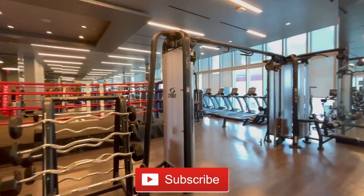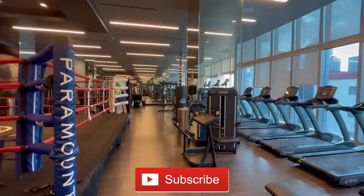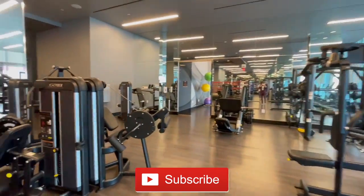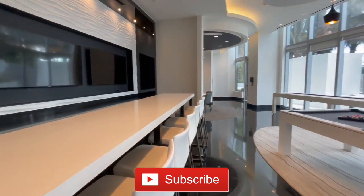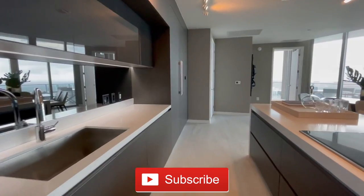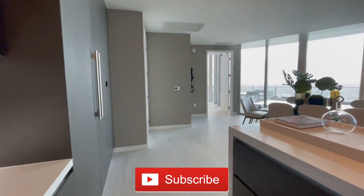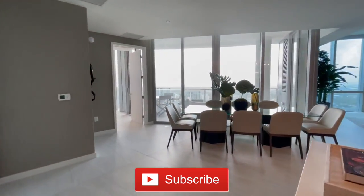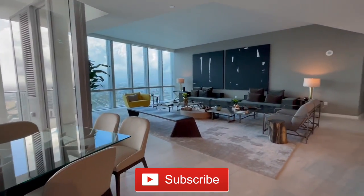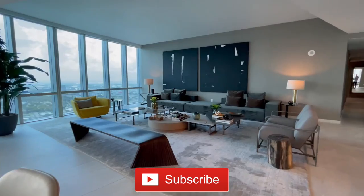I hope you enjoyed the tour. If you did, go down and press that subscribe button because you don't want to miss our future tours — we do tours like these once every single week at the most insane properties in Miami. Hit the subscribe button, might as well hit the like button too, and go down and comment your favorite thing about this property. I'll see you guys in the next tour.